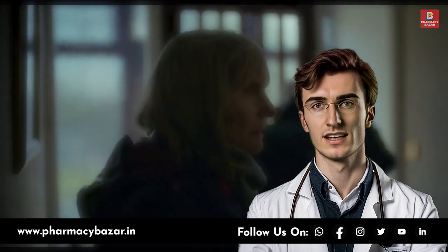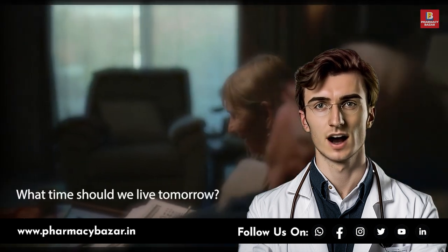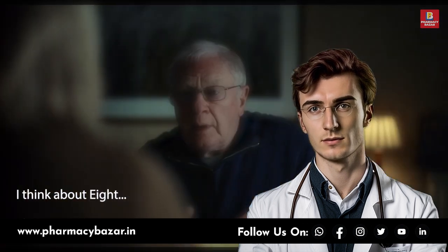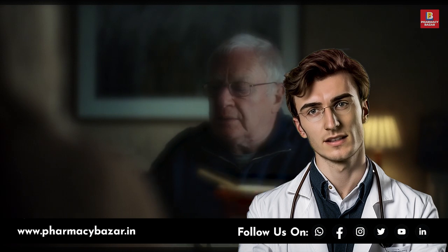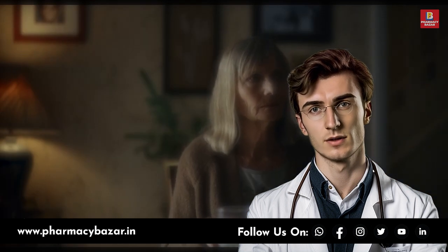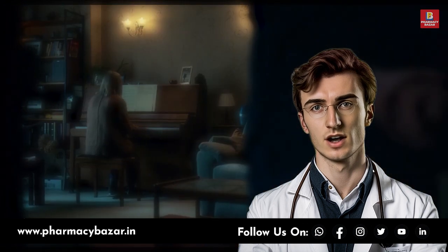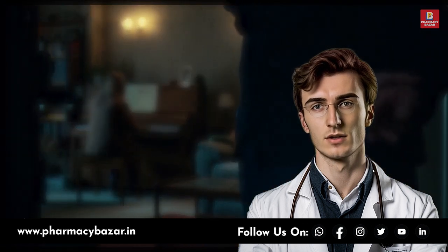Dementia is not a single disease but a group of symptoms that affect cognitive abilities such as memory, thinking, and problem solving. The most common cause of dementia is Alzheimer's disease, which accounts for 60-80% of cases. Other causes include vascular dementia, Lewy body dementia, and frontotemporal dementia.